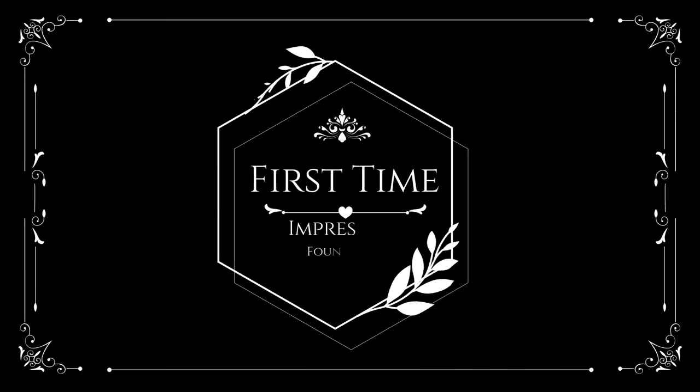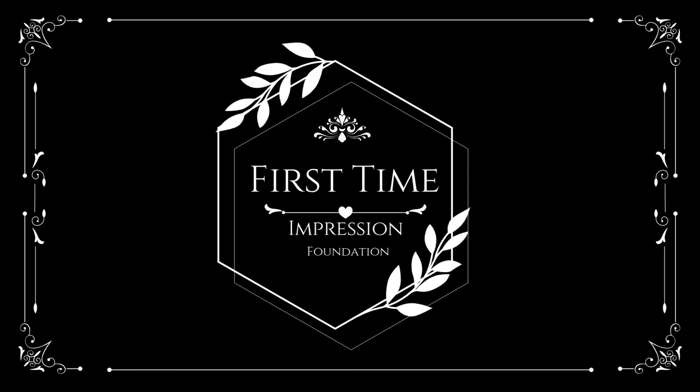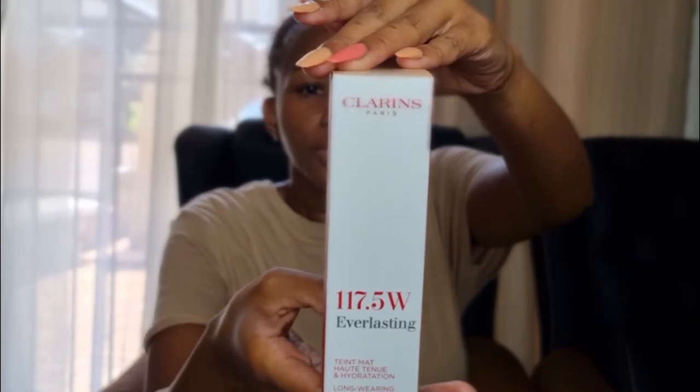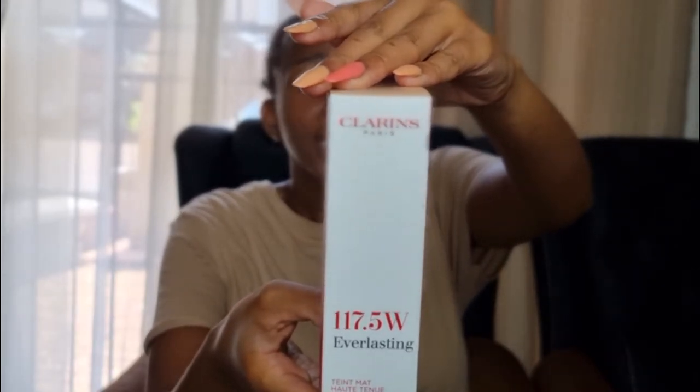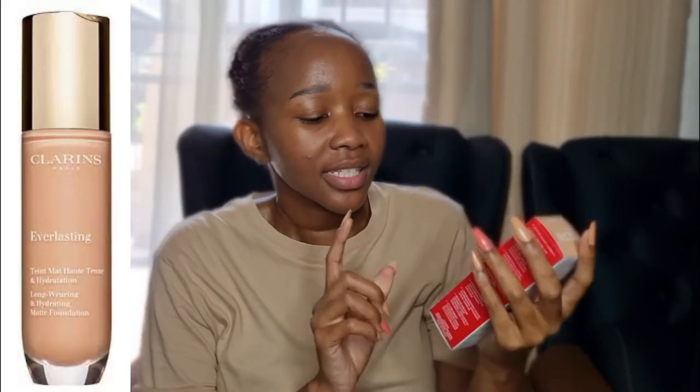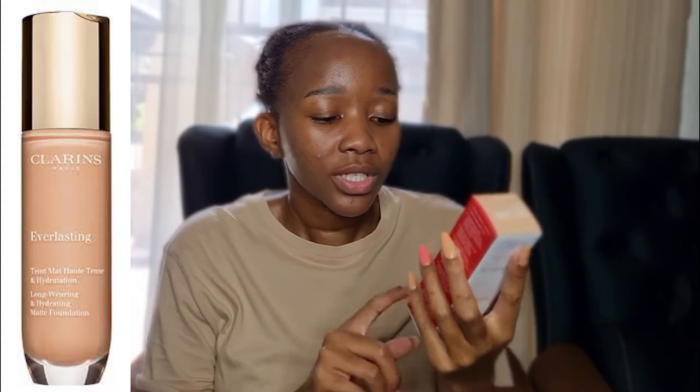The foundation we're going to try is Clarins. This is a 24-hour wear, natural full coverage, transfer-proof foundation for all skin types, for body and face. It lets the skin breathe, is plant-enriched, anti-pollution, and provides skin hydration. This foundation was 605 rand and it's called the Everlasting Foundation by Clarins.